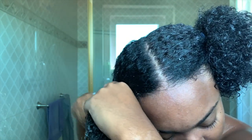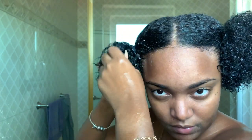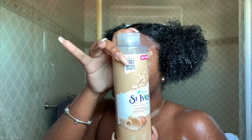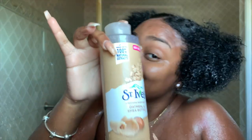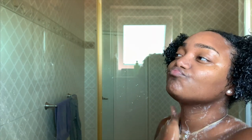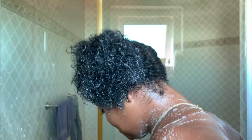Right now I'm just going to put my hair in two puffs so I can take a shower. Of course I'm using the St. Ives oatmeal and shea butter body wash — this literally smells so good you want to take a shower the whole day.